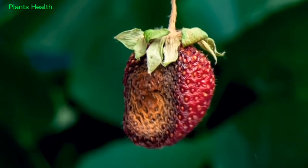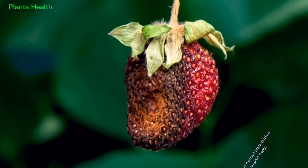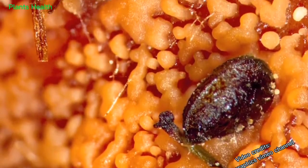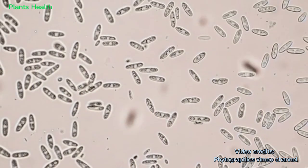Anthracnose fruit rot is caused by the fungus Colletotrichum accutatum. Today we are going to talk about what anthracnose looks like, where it comes from, and how to manage it.